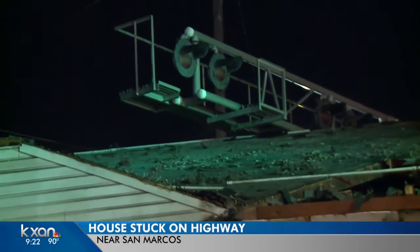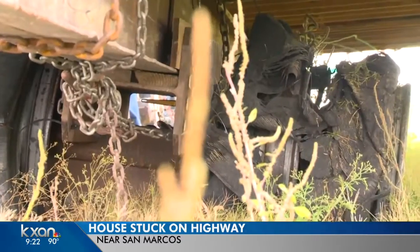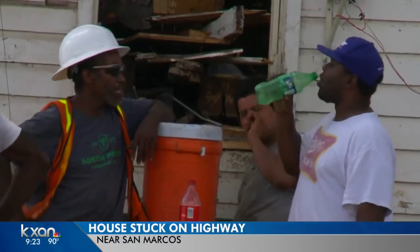It got stuck again along the southbound frontage road of I-35 at SH-45, because it could not pass a guardrail. On top of that, the truck moving the home had three blown tires. A tire company was able to repair the tires just before 5 o'clock this evening.